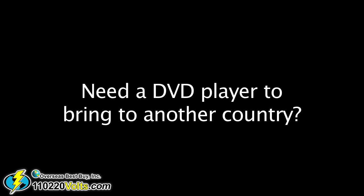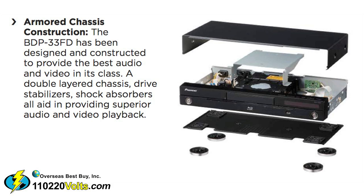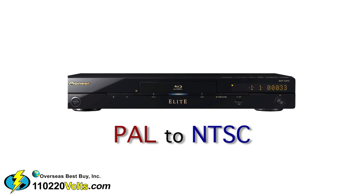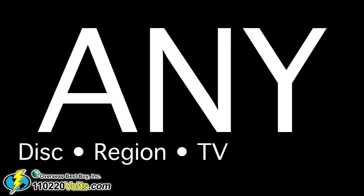Don't hesitate to use this DVD player in a different country, as it features 110/220 volt capability and is protected with exclusive armored chassis construction. In addition, the Pioneer Elite converts PAL to NTSC or NTSC to PAL, which means it will work on any TV. Any disc, any region, on any TV, in any country.